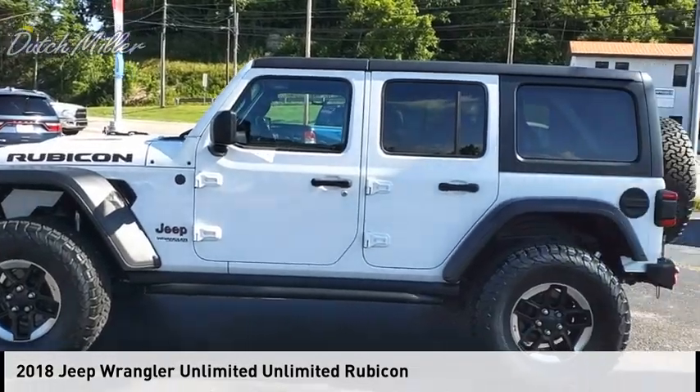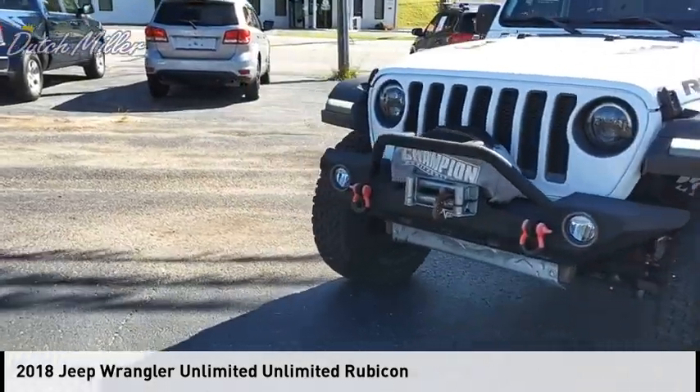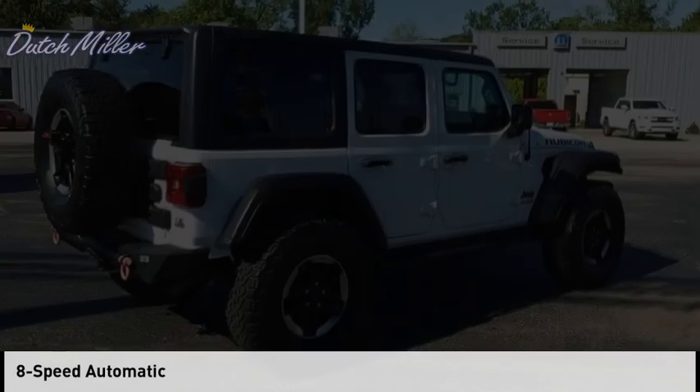Take a ride in the 2018 Jeep Wrangler Unlimited. This vehicle is powered by a four-wheel drive, six-cylinder, 3.6-liter engine, and comes with an eight-speed automatic transmission.